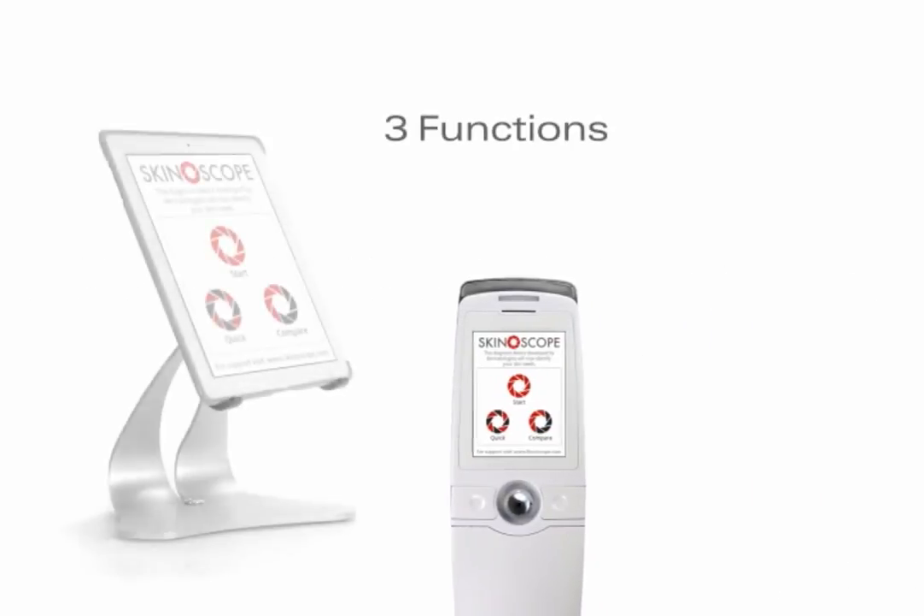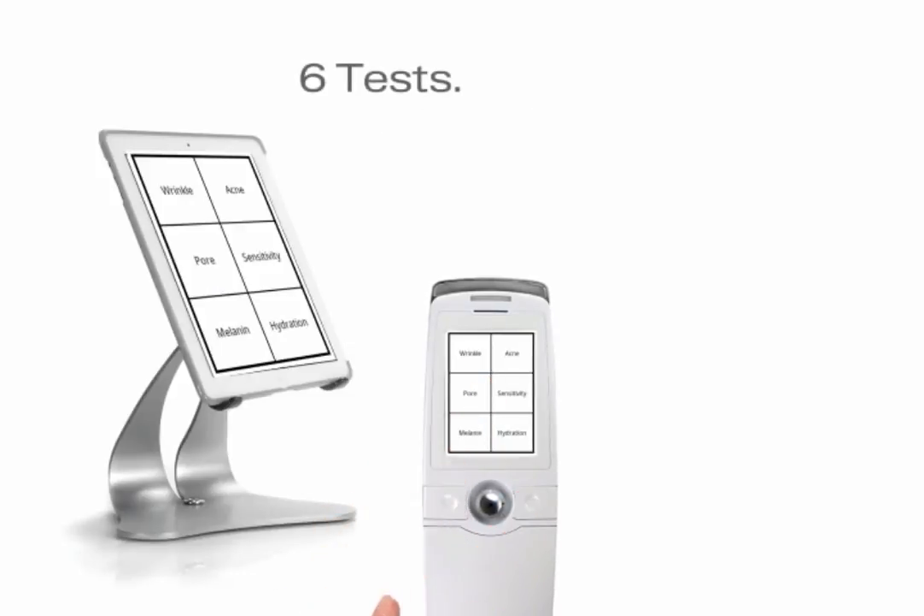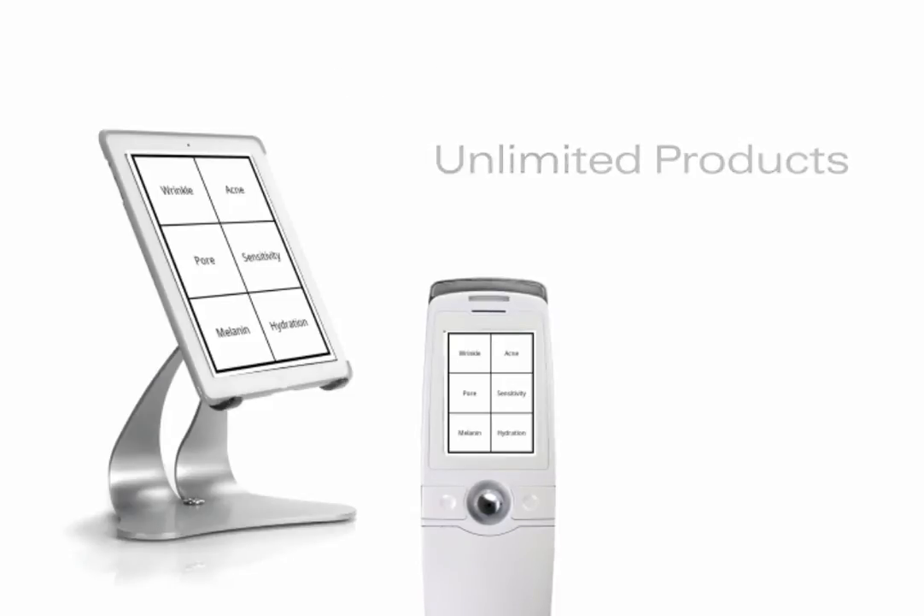Skiniscope S2 has three main functions. Start by choosing a test to perform. Six tests are available to help you sell unlimited products.